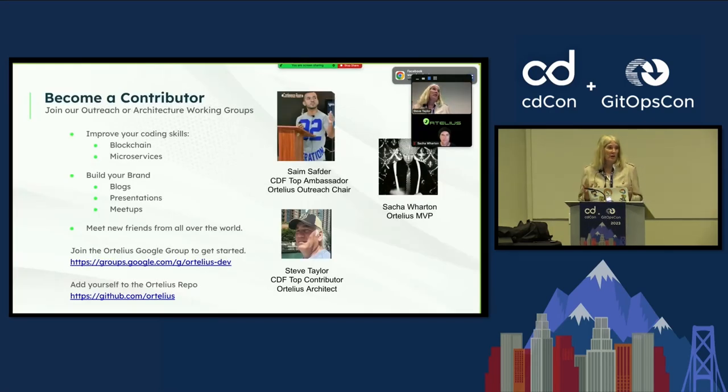We would love to have more contributors and more enterprise companies telling us what they face when finding this data and putting it to work. So become a contributor. If you've ever thought about joining an open source community, Ortelius is a fun one. It will help you improve your coding skills — we're doing microservices, we're doing blockchain. It helps you build your brand.